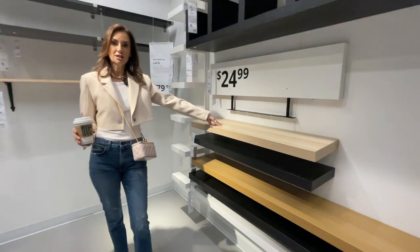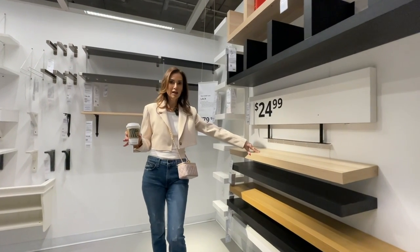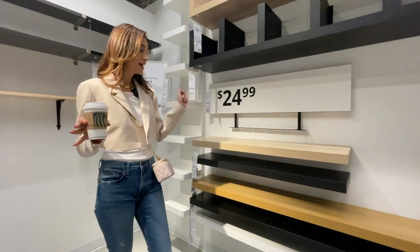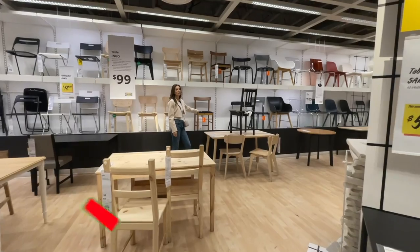Don't forget the Lack shelves — you guys know these, and I swear to you these look like a million dollars when they're installed and floating. If you need a little shelf in your office or to put decorative objects in your space, this is it. Especially this new natural color — I like it.